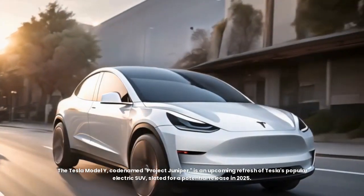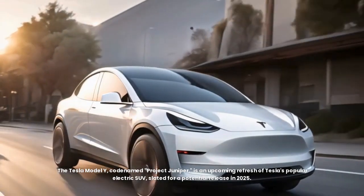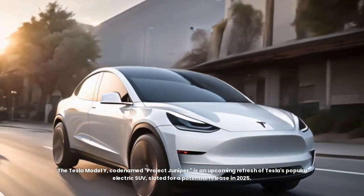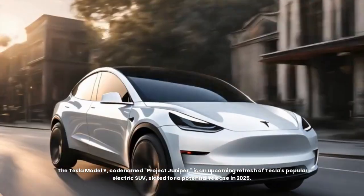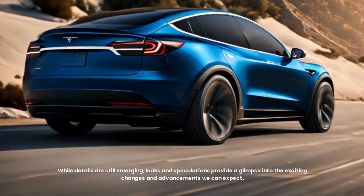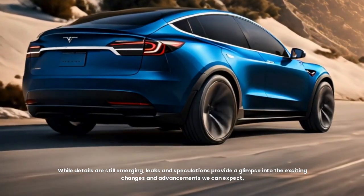The Tesla Model Y, codenamed Project Juniper, is an upcoming refresh of Tesla's popular electric SUV, slated for a potential release in 2025. While details are still emerging, leaks and speculations provide a glimpse into the exciting changes and advancements we can expect.